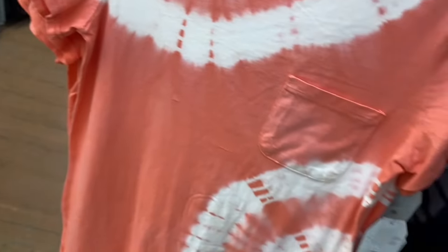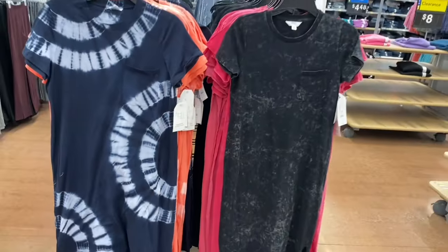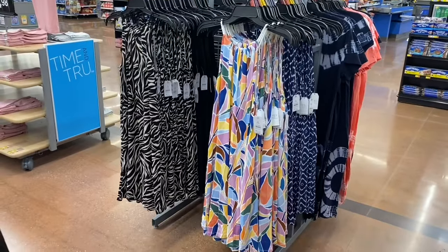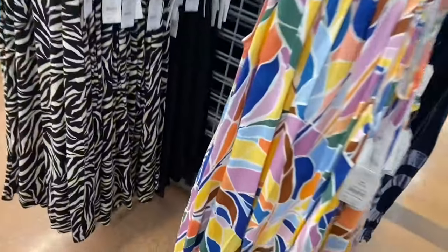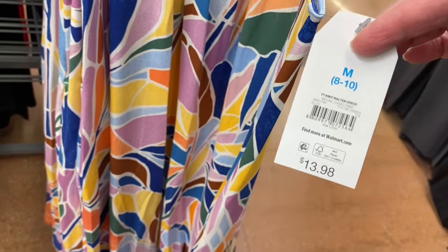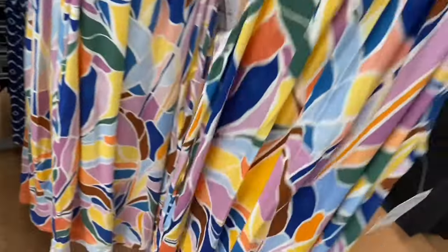They just put these out - I did not see them yesterday. You can also get this one and I really like the orange one. But there's even more! These are better than last year's. Look at these prints and colors - knit halter dress, $13.98. They always do a halter dress. I love the one on the left - it looks like an animal print, kind of like tiger stripes.